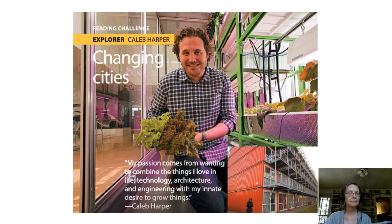Let me read it. My passion comes from wanting to combine the things I love in life, technology, architecture and engineering, with my innate desire to grow things. — Caleb Harper. You notice how his name comes at the end of the quote and there's a dash right in front of it.